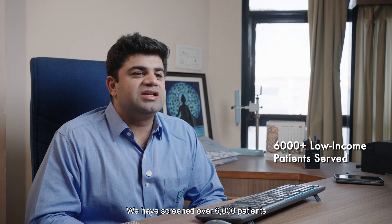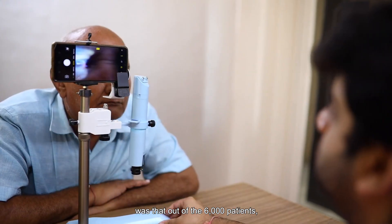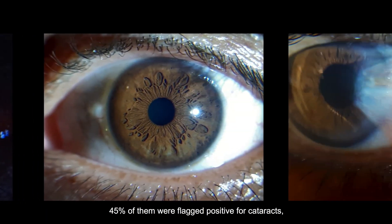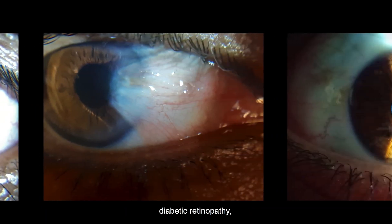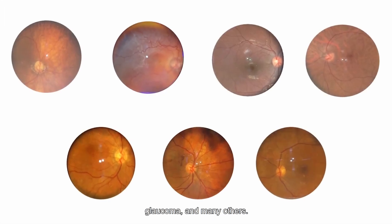We have screened over 6,000 patients in rural and resource-limited areas which would not have had access to eye care. The astonishing result was that out of the 6,000 patients, 45% of them were flagged positive for cataract, diabetic retinopathy, corneal infections, glaucoma, and many others.